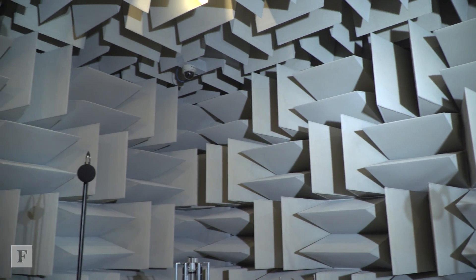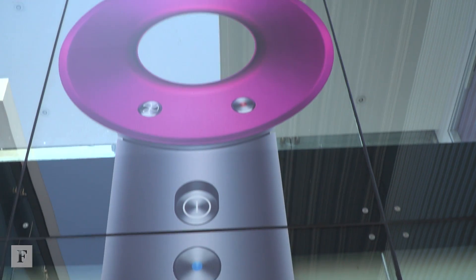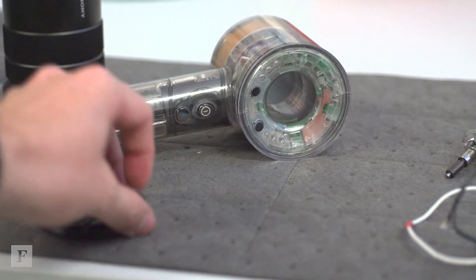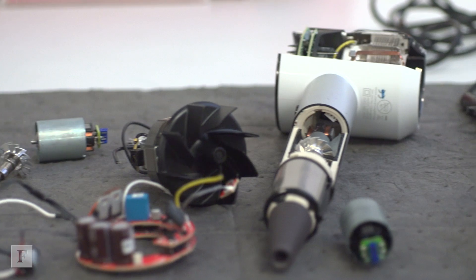Most of our products will start with a problem or a frustration, and that's all done in our new product innovations team. Dyson 9, which is part of our campus expansion, is where all of our NPI and research teams are focused. They'll start by working out what the problem is, go through as many different ways as they could think of solving that problem, and develop them to a point where they think this concept looks good.